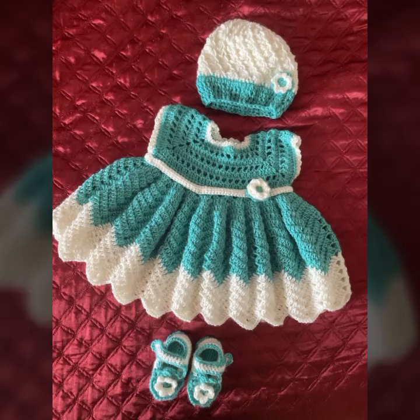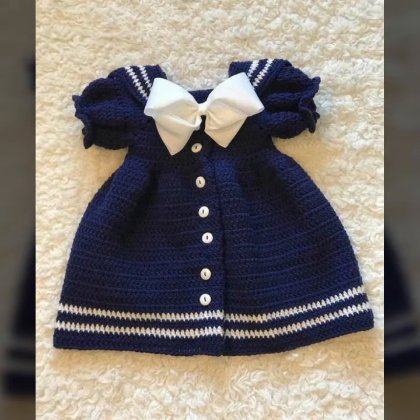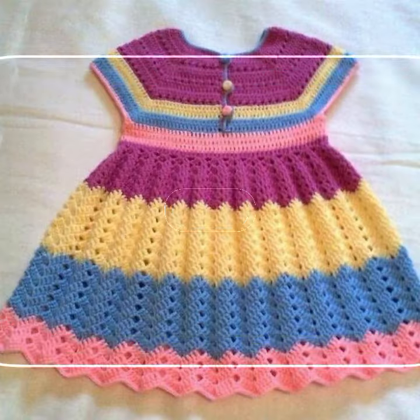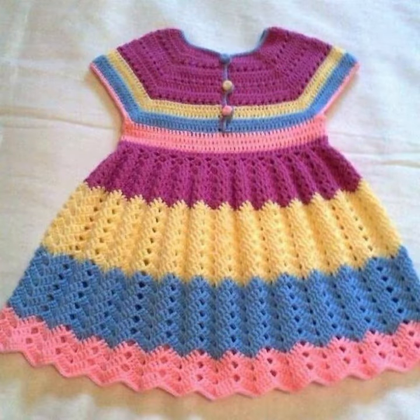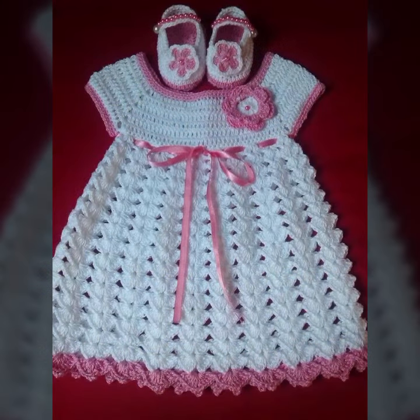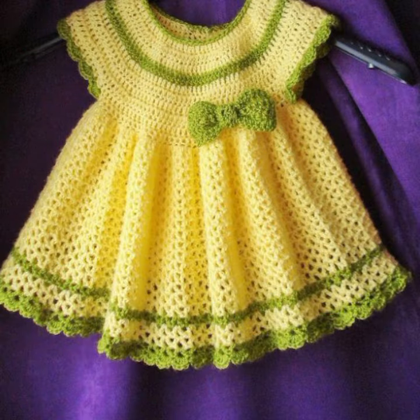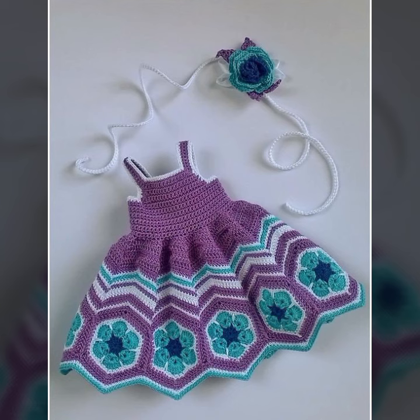Hello friends, welcome back to my YouTube channel. Today I will talk about a more stylish and gorgeous collection of most wearing and most demanding baby collection — baby stylish frog designs, crochet frog designs, different designs, different ideas for you. Decorated with flowers, beads, stones, and bow ties — see these beautiful frog designs for babies.